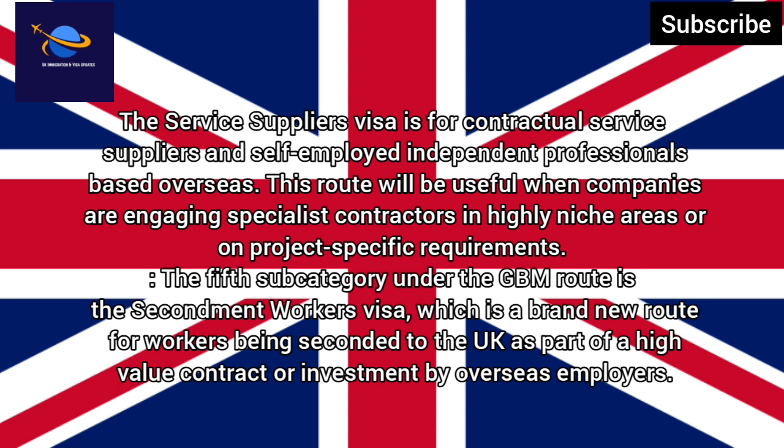The Service Suppliers Visa is for contractual service suppliers and self-employed independent professionals based overseas. This route will be useful when companies are engaging specialist contractors in highly niche areas or on project-specific requirements.